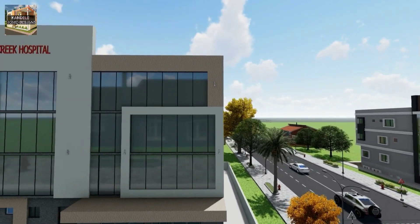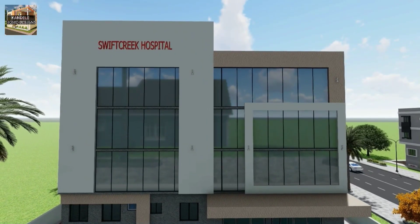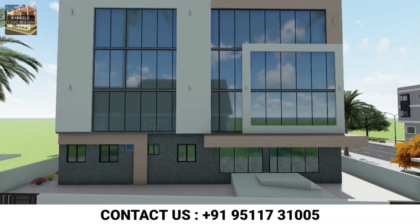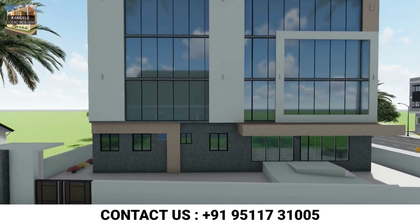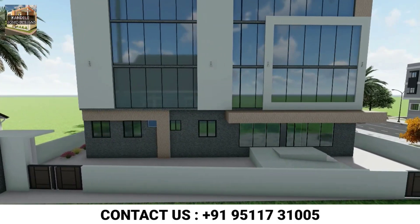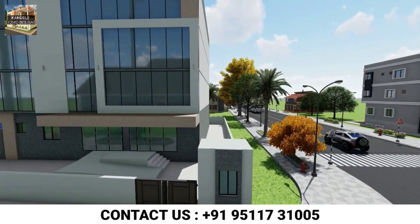I hope you understood the explanation of all 3 floors including the ground floor. Friends, if you are making a hospital or a home, even if you are outside India, we will prepare the best map design as per your country's rules and regulations. Feel free to contact us and order the map. We will soon meet in the next video. Till then, take care, bye bye.